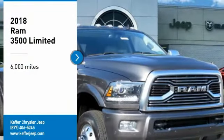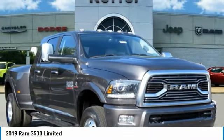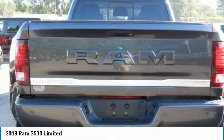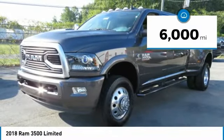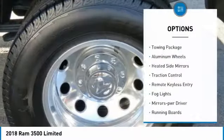We are pleased to show you the 2018 Ram 3500. The Ram 3500 is a solid option for truck buyers in need of hauling capacity and serious towing. With names like Hemi and Cummins under the hood, there is plenty of muscle to back it up. This vehicle has less than 6,000 miles.